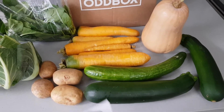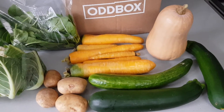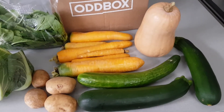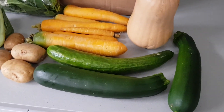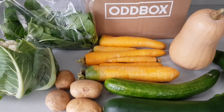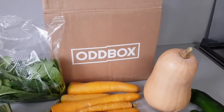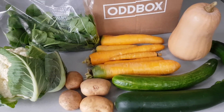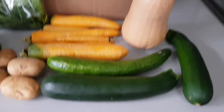Odd Box distributes fruit and veg of varying sizes and quantities based on whichever subscription you decide to go with. It's basically fruit and veg that's been picked straight from the farms but for whatever reason just don't meet the standards to have them in the supermarket. Sometimes it may be because they're too small, too big, or a weird shape, and sometimes they just send out stuff because there's simply too many products. It's basically a brand that helps to not waste food.